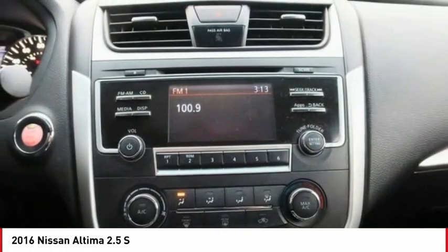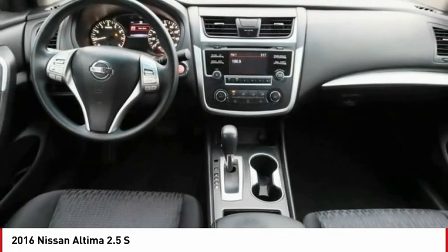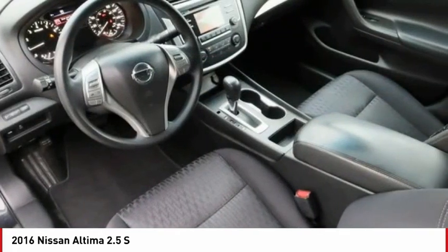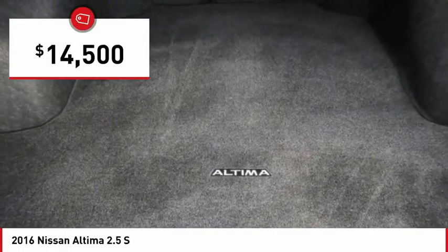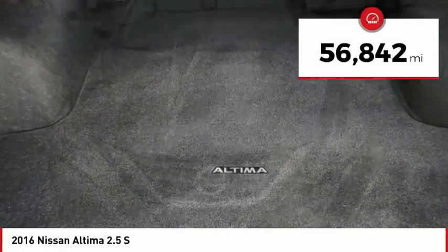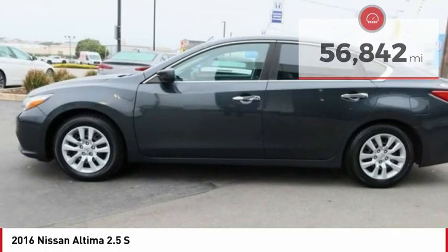Combine that with a powerful engine and standard airbags and over 5,000 quality and performance tests, and you'll see the Nissan Altima is made to drive and built to last, priced below $15,000. This vehicle has less than 60,000 miles. Here are some of this vehicle's great options.